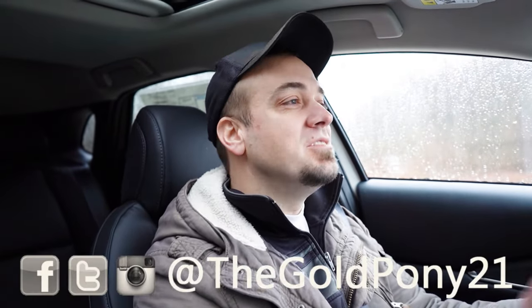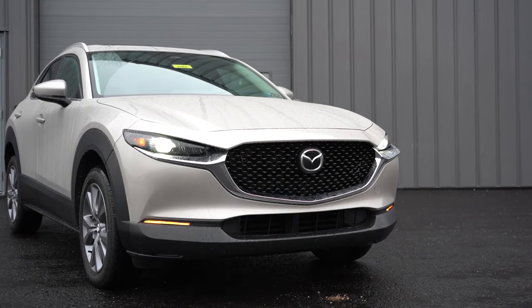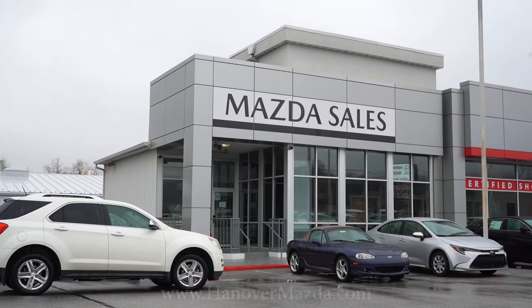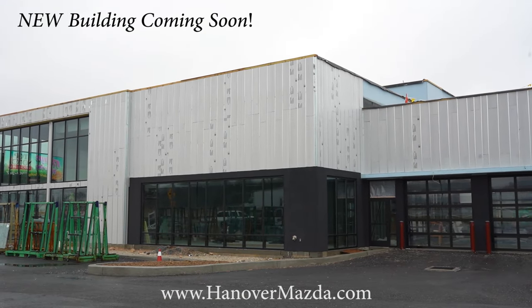What is up you guys, welcome back to another one. If you're new to the channel, I am Gold Pony — I do new car, truck, and SUV reviews on YouTube. Today we're in the brand new 2024 Mazda CX-30, courtesy of Hanover Mazda in Hanover, PA. For more information on their inventory, please feel free to check out the link in the description box below.